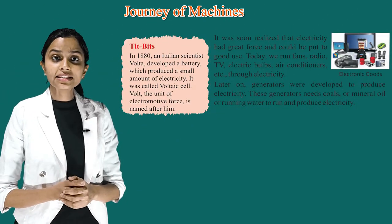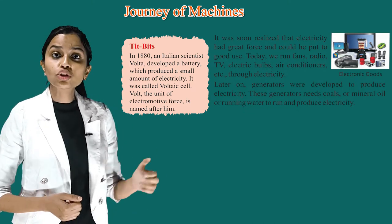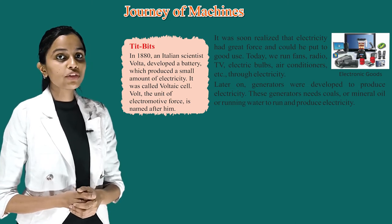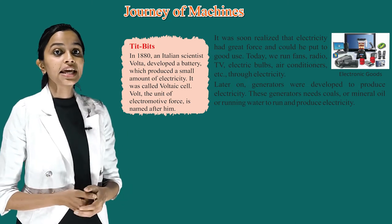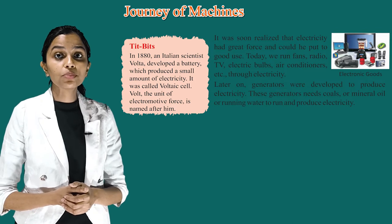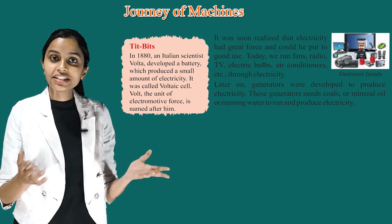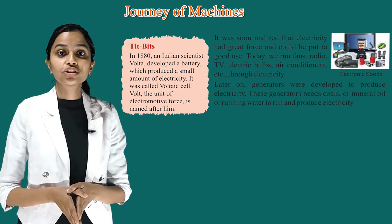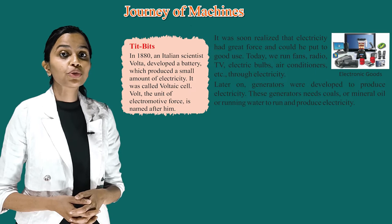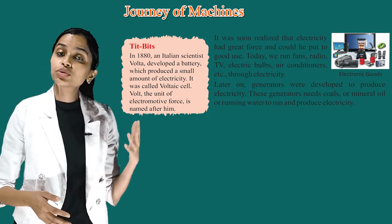Children, it's time for tits and bits. In 1800, an Italian scientist, Volta, developed a battery which produced a small amount of electricity. It was called a Voltaic cell. Volt, the unit of electromotive force, is named after him. It was soon realized that electricity had great force and could be put to good use. Today, we run fans, radio, TV, electrical bulbs, air conditioners, etc. through electricity. Later on, generators were developed to produce electricity. These generators need coal, mineral oil or running water to run and produce electricity.